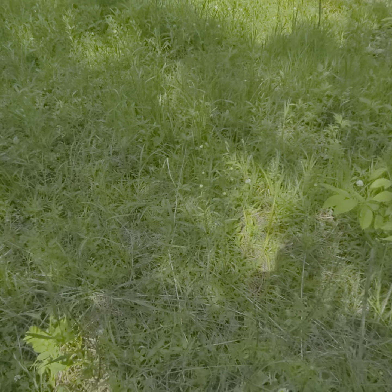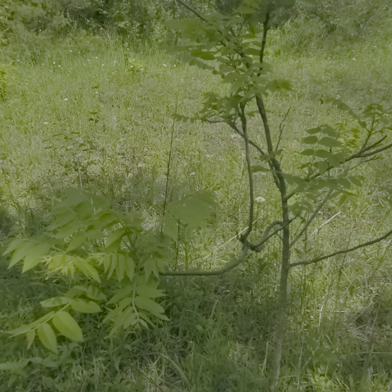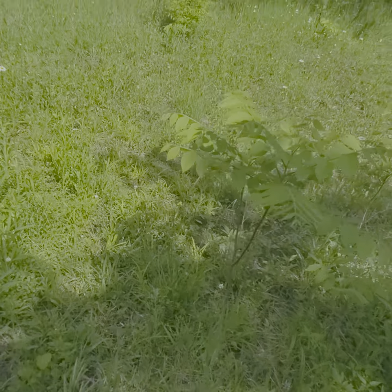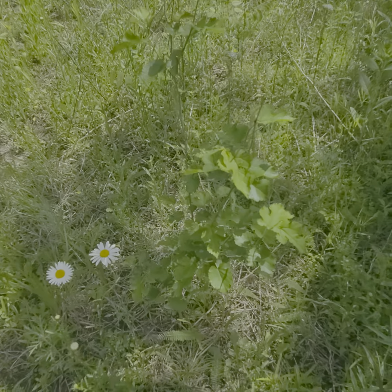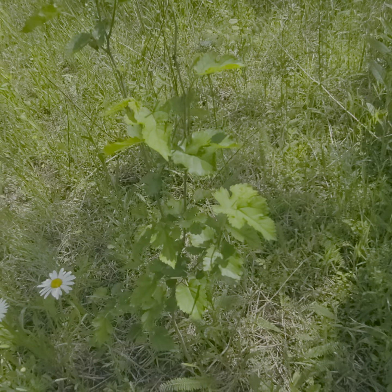We have black walnut trees growing — they're all over the place. We thought they were something else, but they're walnuts. We have a mulberry bush; we have them all over. Unfortunately the last few years I've been cutting some of them down.